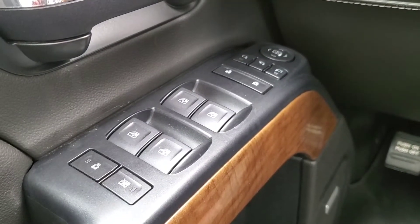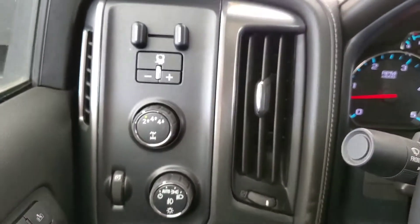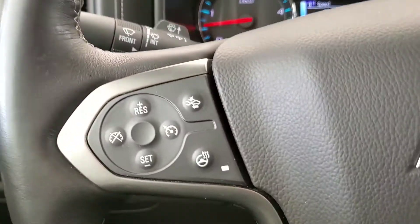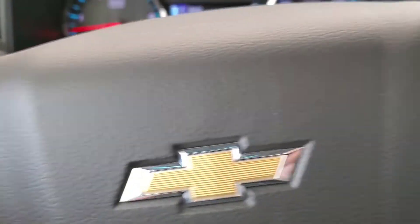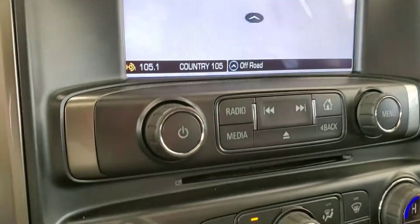Some features include power foldable tow mirrors, memory driver's seat, trailer brake controller, heated steering wheel, adaptive cruise, voice command, Bluetooth, navigation, and rear view camera.